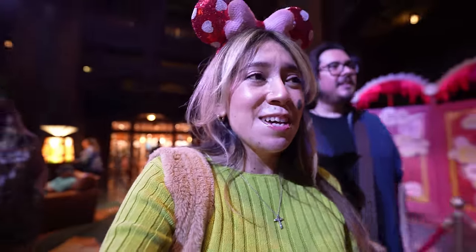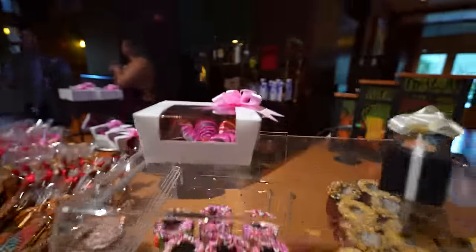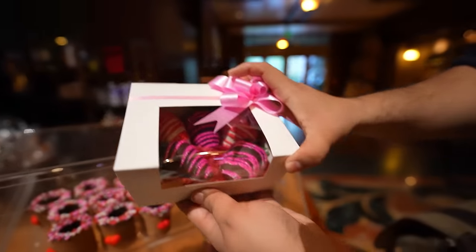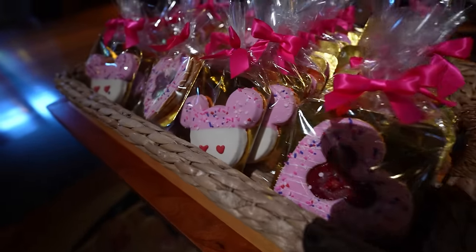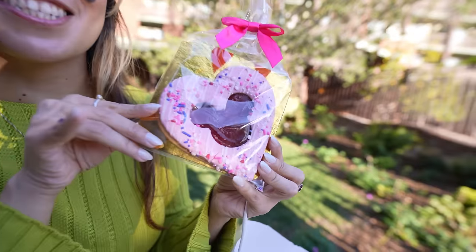I love coming inside the Grand Californian because they have this cart — every month they go with the seasonal theming. Right now they have Valentine's Day treats, and there it is — the Year of the Dragon Mushu cookies! They also have pretzels and look at these beautiful Valentine's Day cookies — there's a little Mickey one too. This cutest little Valentine's Day cookie — they had it last year and I'm happy they brought it back. Not only is it cute, but it's really tasty.